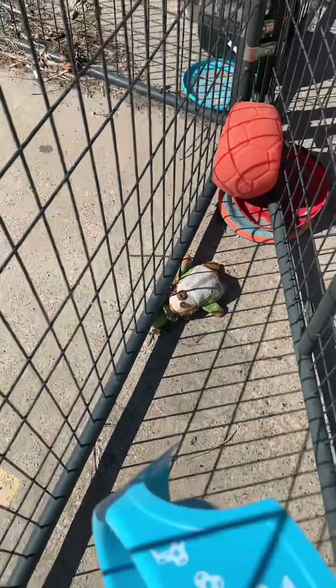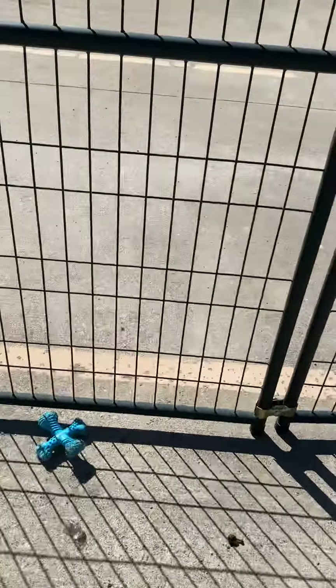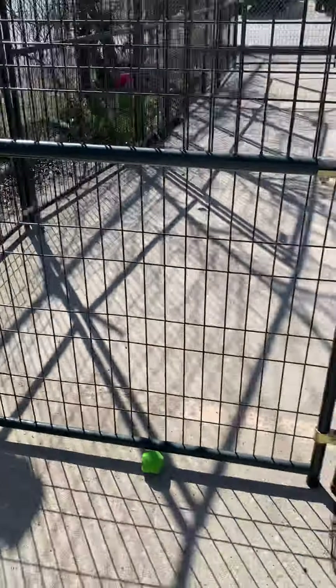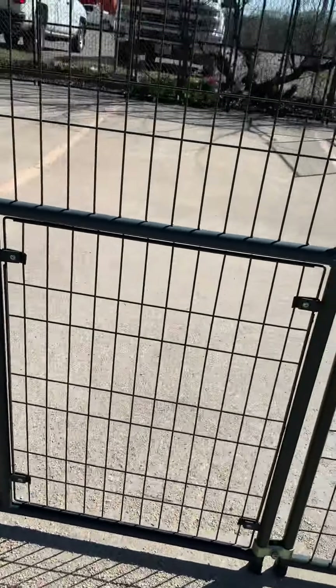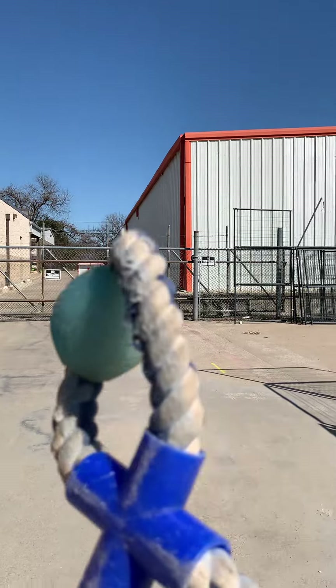I might grab one of these for Sophie. I may as well grab them for Sophie and Sarah. But this is where you would meet and greet. You would go in that front door. I'll just bring these home to Sophie and Sarah. Here's a couple of toys I found.